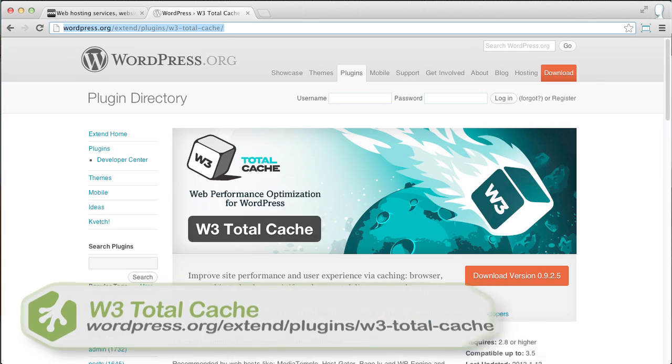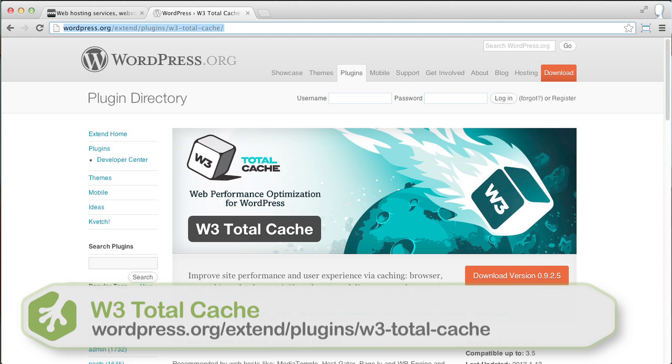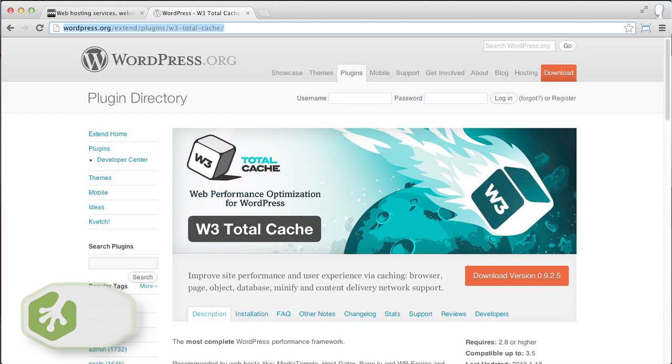Once you've ensured that the code you wrote and the plugins you use are not slowing down your site, you can move on to taking steps to speeding up your baseline performance using things like caching. Caching takes dynamic parts of your site, ones that would need to access the database before loading the page, and turns them into static content that will load faster. Look into using a plugin like the W3 Total Cache plugin to help cache your site and make it load faster.